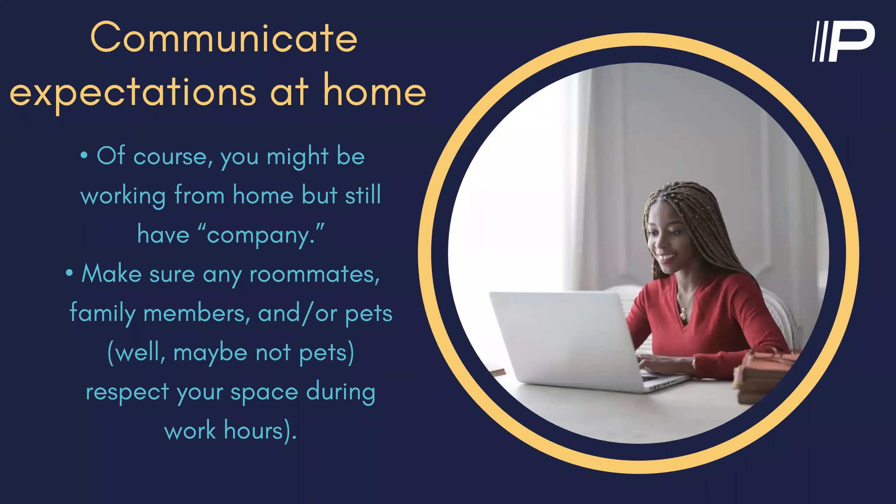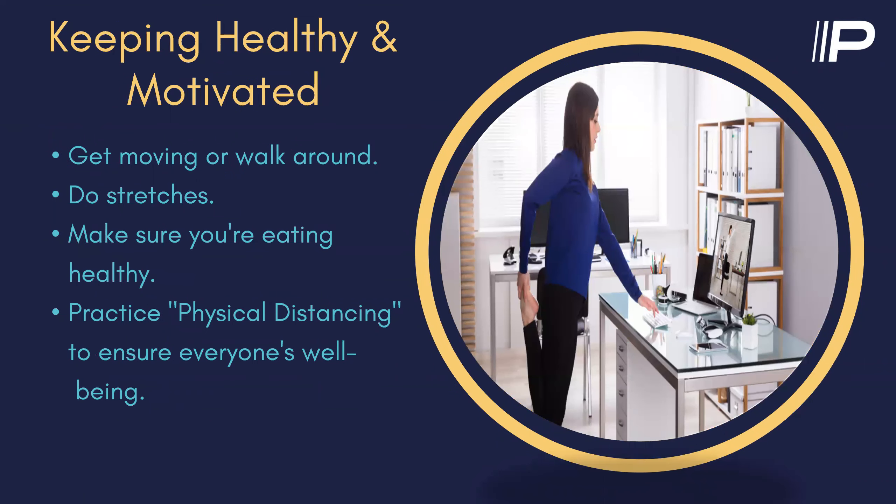Communicate expectations at home. You might be working from home, but you're still going to have company or other people — probably within your home. Make sure any roommates, family members, and of course pets respect your space during work hours and aren't walking in on meetings and things like that, if you can help it.